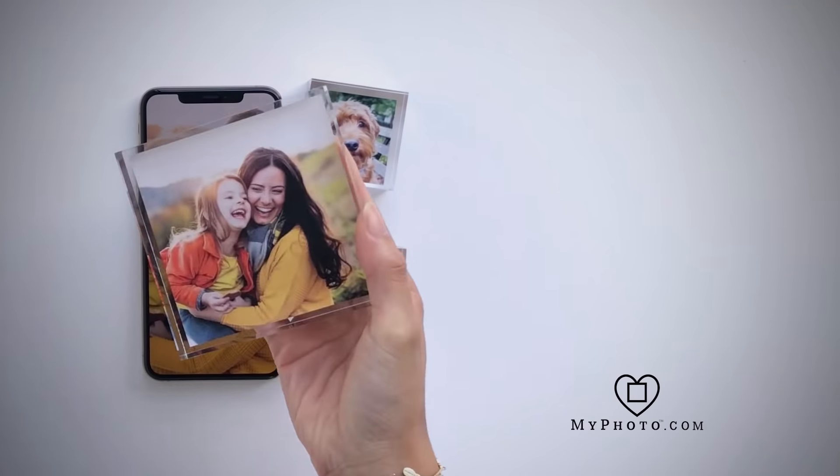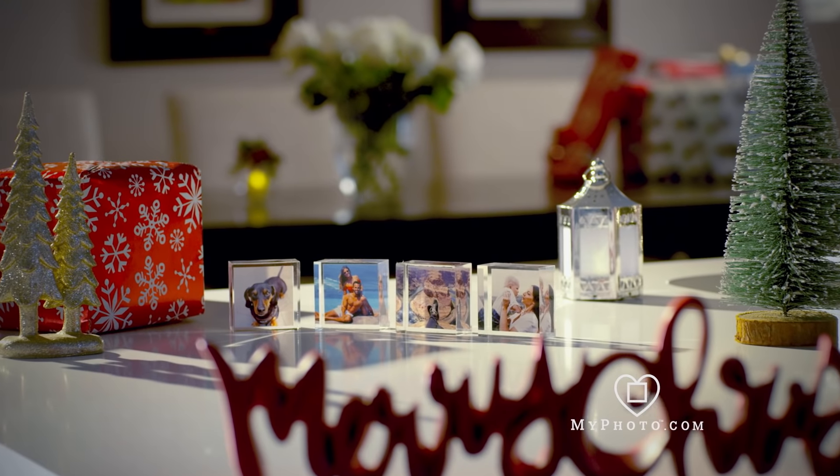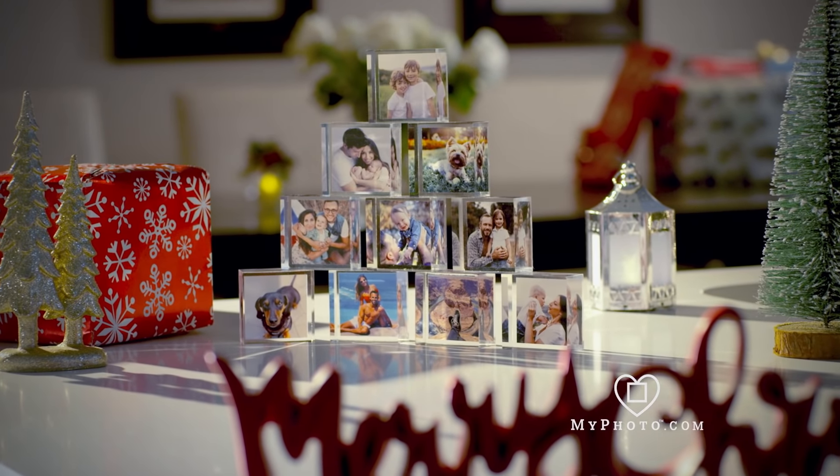You have the same problem that I have finding a special holiday gift for your loved ones? Well, that perfect gift is already on your phone. Hi, I'm Warren Struhl, and I figured out a crazy easy, crazy fast way to turn your photos into awesome holiday gifts.